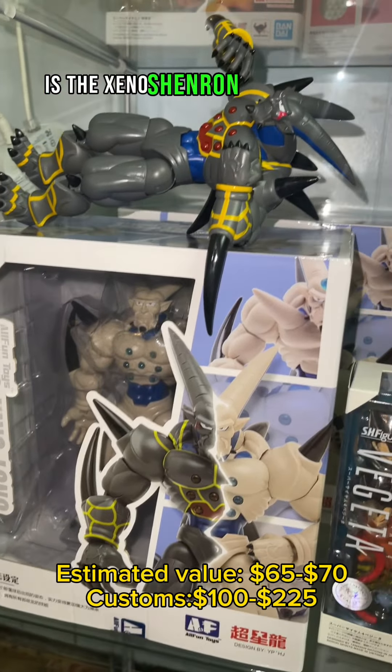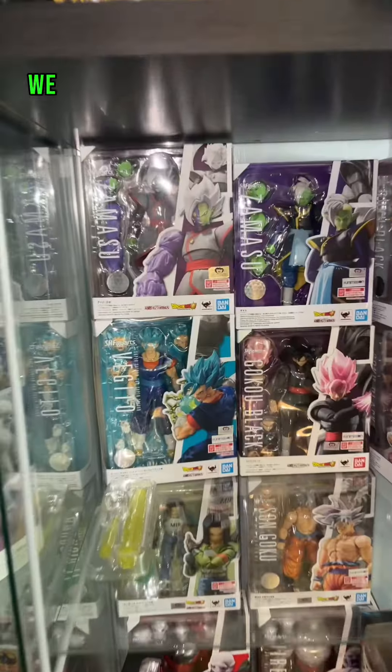And the very small Dragon Ball GT section — these are third parties: the Xeno Shenron and the Omega Shenron. We have now arrived at Dragon Ball Super with the Goku Black arc. Man, I love this section — goodness gracious. The Tournament of Power is my least favorite arc, but yet there's some goodies here so I can't really be too annoyed by it.